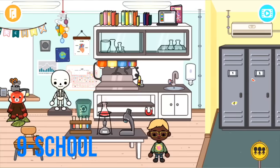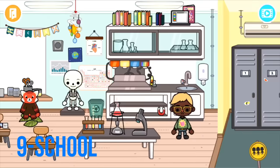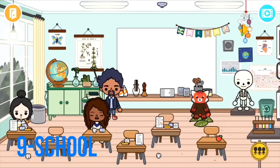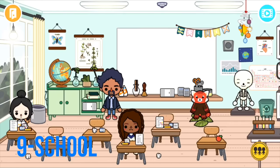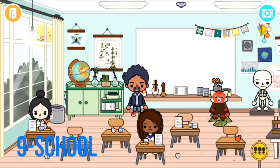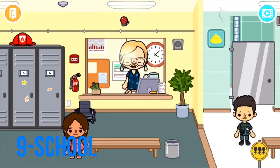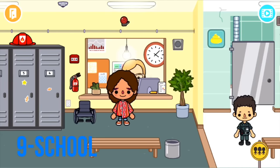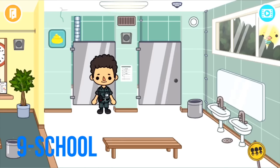We've got a science area where you can do experiments, lab coats, and a bunch of stuff. There's a big classroom — I love the desks and chairs — a geography area with a globe, and the best thing is you can draw on the whiteboard and rub it off. I love doing role plays in the classroom. There's also a skeleton, a reception area where you can check in or go home if you feel sick, and a bathroom.